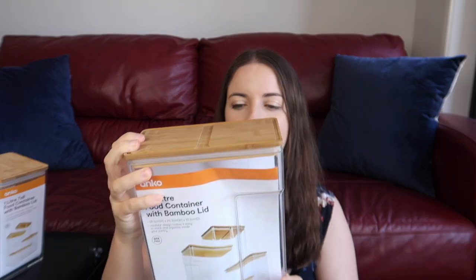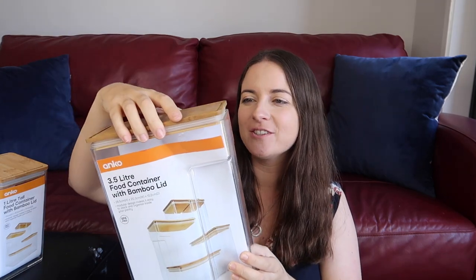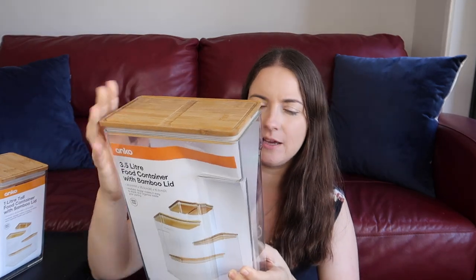I got some shredded coconut for an Anzac slice, which is really good — I'll link that below. I needed more containers, and I also got a really big one, the 3.5 litre. We already have one of these that fits the Cheerios, but I'm going to see if I can put the Vitabrits in there, since it's long and thin. At the moment we've got a wide container that takes up a lot of space in our little pantry, so I'm going to see if I can layer them all in here.